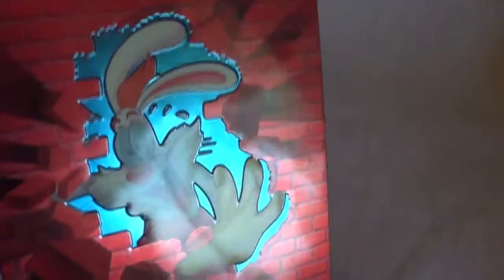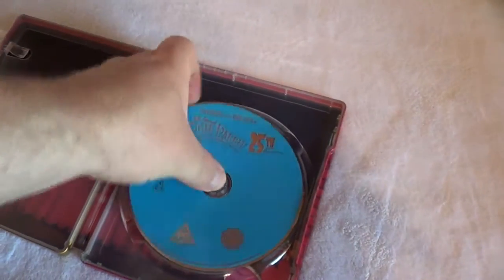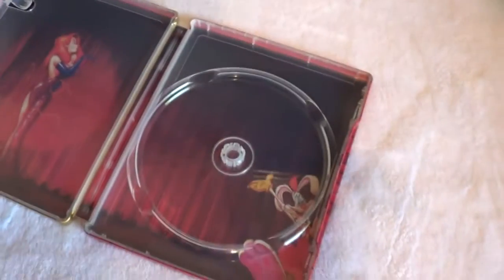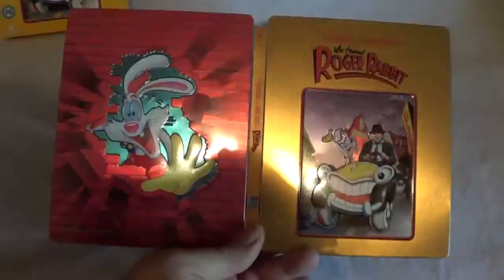On the spine and the back, there's actually debossing as well — debossing and embossing within that brick border, very cool. Inside you get the one disc, region free, 25th anniversary edition — which I guess now would be the 27th anniversary — and the inside artwork. Everything is pretty much the same all the way around, just a different front color, and another chance to own this film in steelbook format.